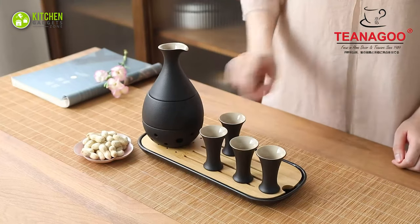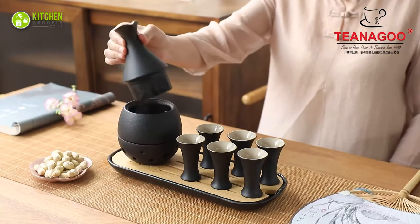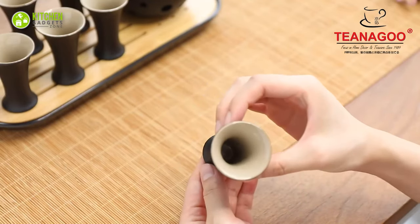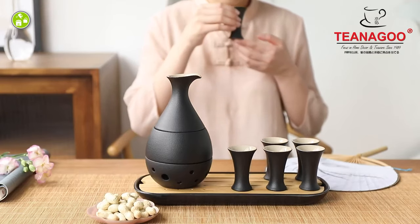Perfect for entertaining guests or enjoying a quiet evening at home, this set is designed to enhance the full flavor and aroma of your sake. The texture of the cups perfectly complements the silky smoothness of the sake, while the carafe ensures that every sip is served at the perfect temperature.